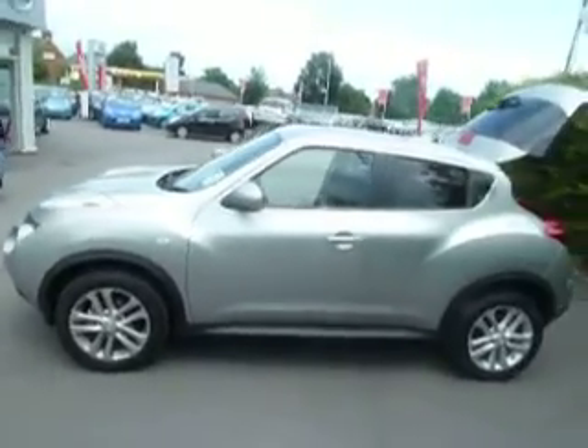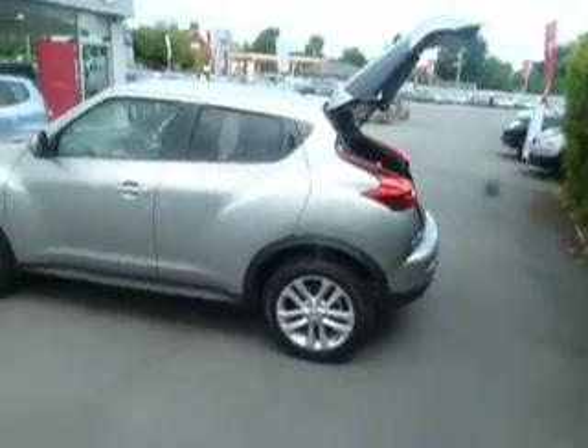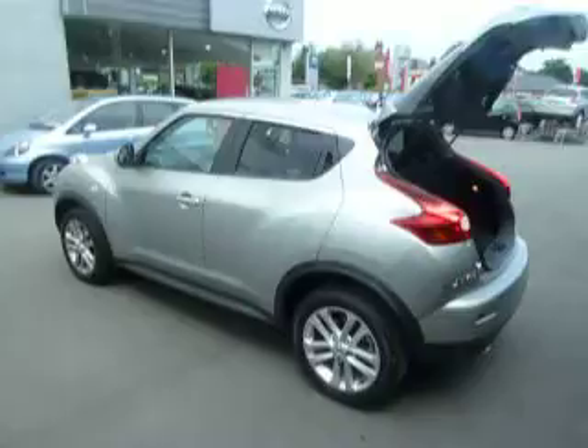It's actually one of our demonstrators, this one. It's in lovely condition. As you may have seen on the front there, it's on a 13 reg. Being the Acenta premium pack, you do get the rear privacy glass.